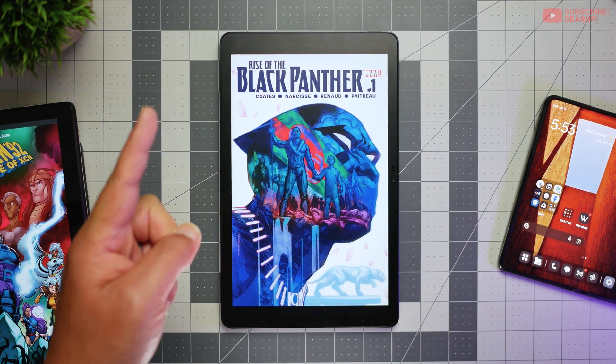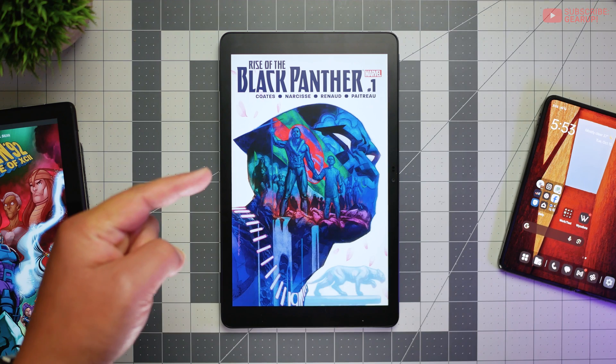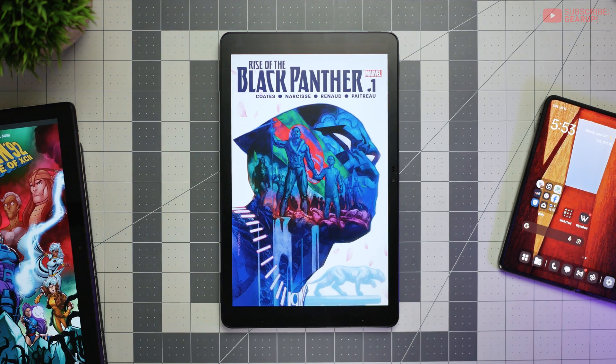But arguably the star of the show is the 10.4-inch Nexpaper display with a 2000 by 1200 pixel resolution LCD at a 90Hz refresh rate. We'll talk more about that in a second.